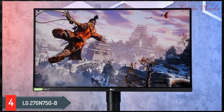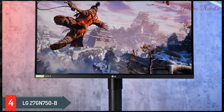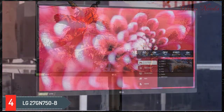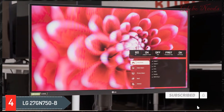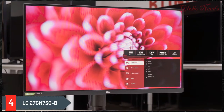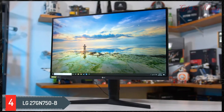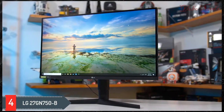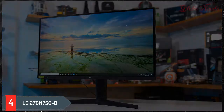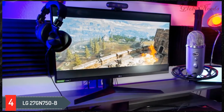Number four: the LG 27GN750B. If you want to save money, check out the LG 27GN750B. It has worse ergonomics than the Acer Nitro, but it has a slightly lower input lag at 60Hz. The LG also has an excellent response time at 60Hz, so fast-moving content looks smooth and crisp. It's an even better choice for gaming in bright rooms thanks to its great peak brightness and very good reflection handling.